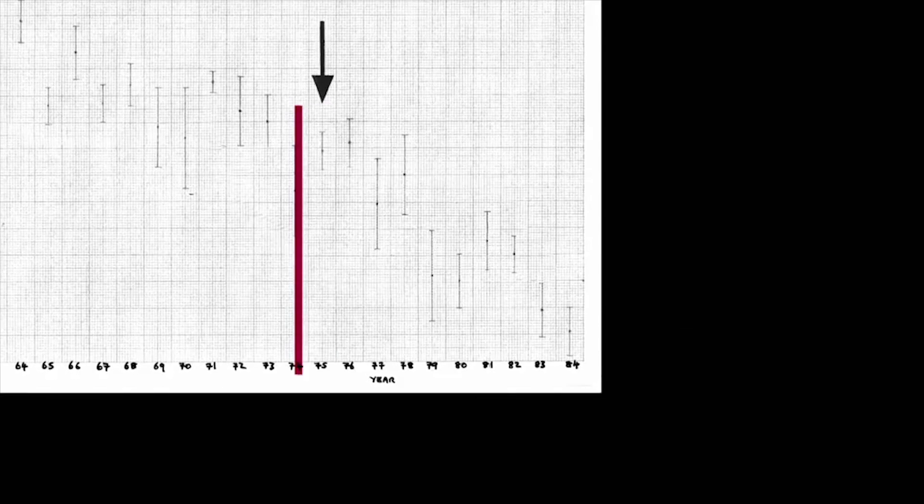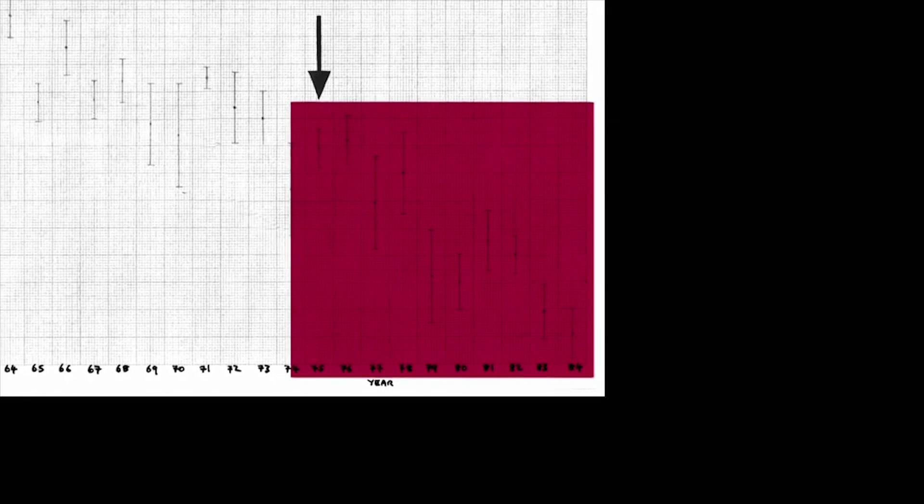It was really this graph that Shanklin took to Joe Farman, and sort of plonked it on his desk, and said, look, something is going on, and we need to explain what. John's bosses, Joe Farman and Brian Gardner, were stunned by what they saw.